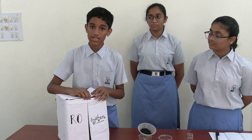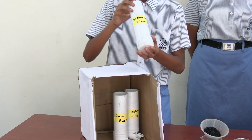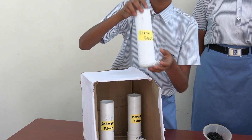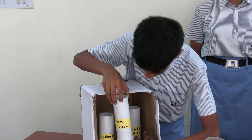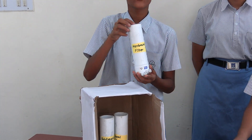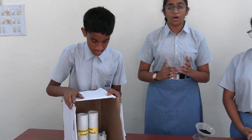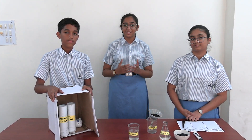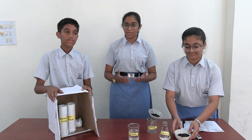Our present RO system contains three main candles. First, the sedimentary candle, which filters out sand and particles. The chemical block, which removes all harmful chemicals like chlorine. And the membrane filter, which removes everything, including our important minerals. Due to this, it is incredibly difficult for underprivileged people to get remineralized water. Therefore, we have come with an easy and affordable solution to provide remineralized water to underprivileged people.